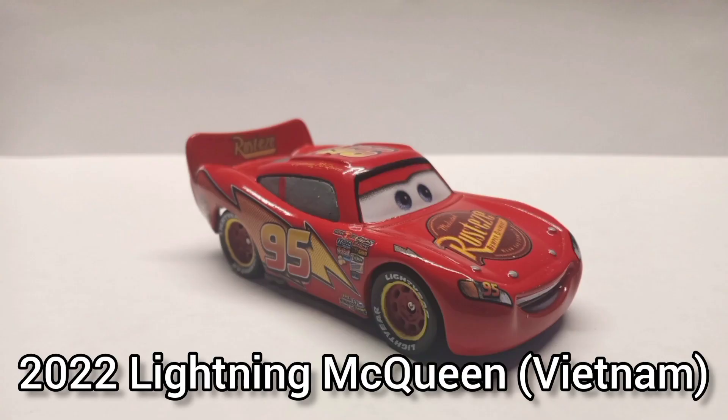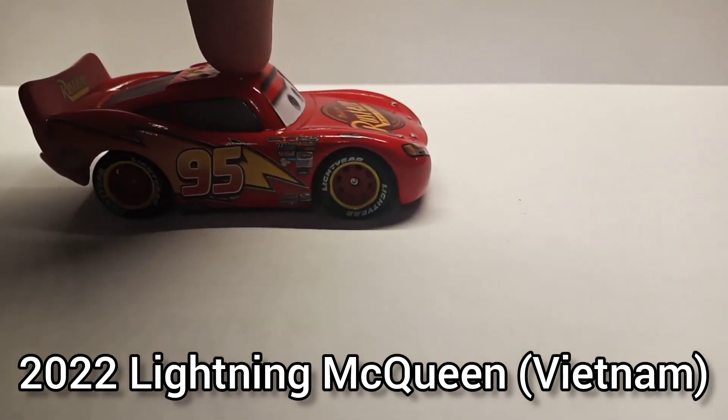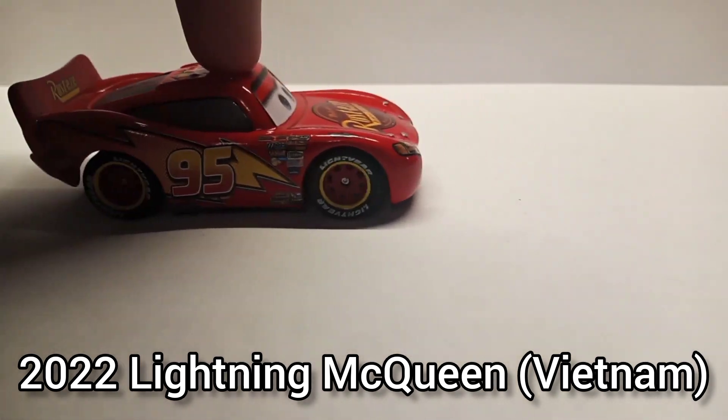2022 Lightning McQueen Vietnam. I got this from a Mac set — it was just on the ground at a Target so I bought it. This thing was so destroyed that I had to manually fix it, and now he really can't roll properly anymore. I don't know what happened to this guy, but thank god I found him.